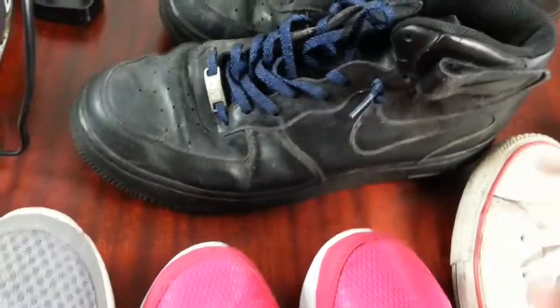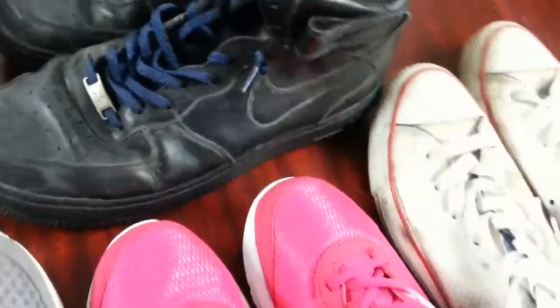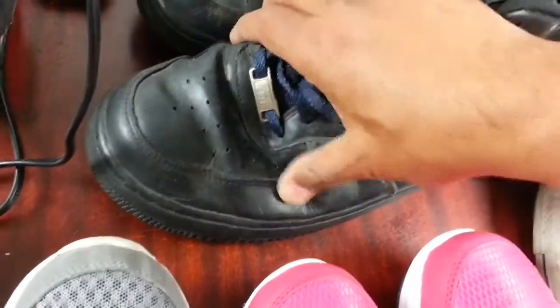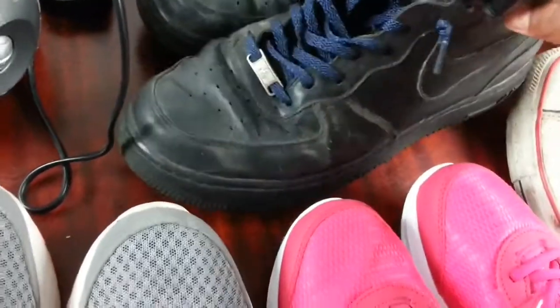For the Converse I paid five quid and for the Air Force One all-black high top I paid four quid. I'm sure I'll be looking at about 25 quid on the Air Forces. It needs a bit of cleaning — it's a bit folded here — but I'll see how I get along.